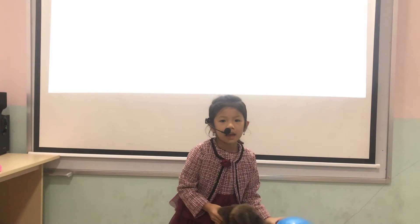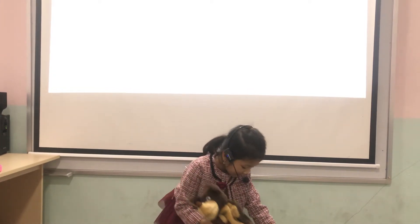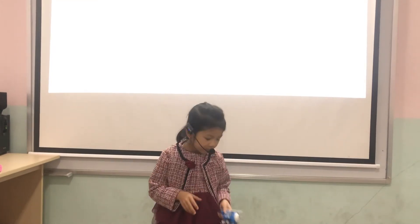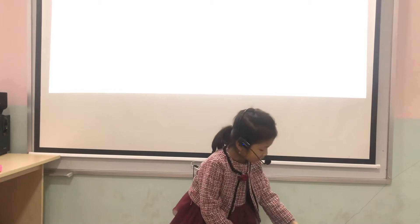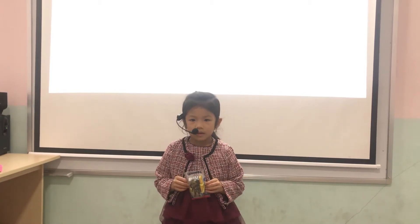It's a toy bag. I have a puppy. Good. It's my toy bag. I have a pen. It's my toy bag. I have a rubber. Good.